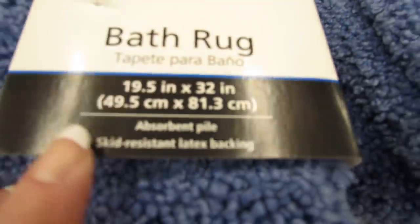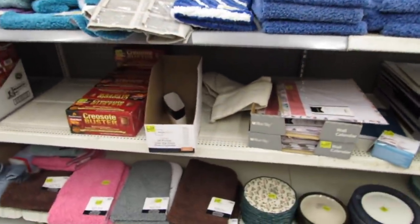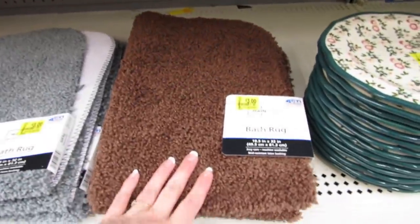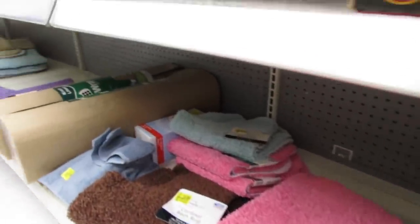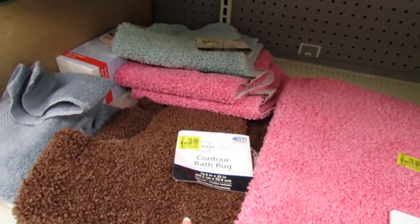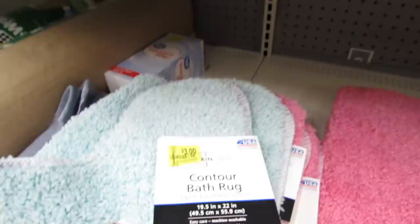And here's the dimensions. They also have brown — the browns are $3.00, this gray is $3.00, we have some more pink. This is the contour bath rug, so this is the one that fits around the toilet for $3.00, and they also have these other colors.